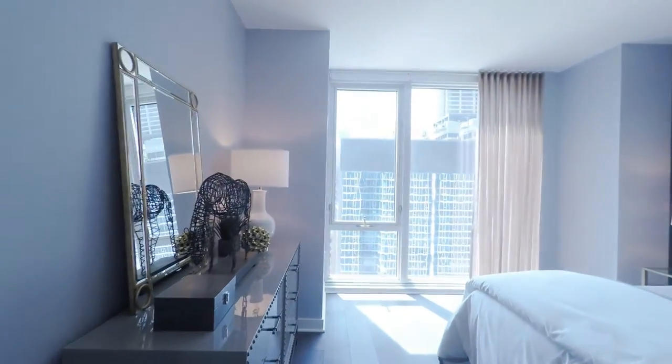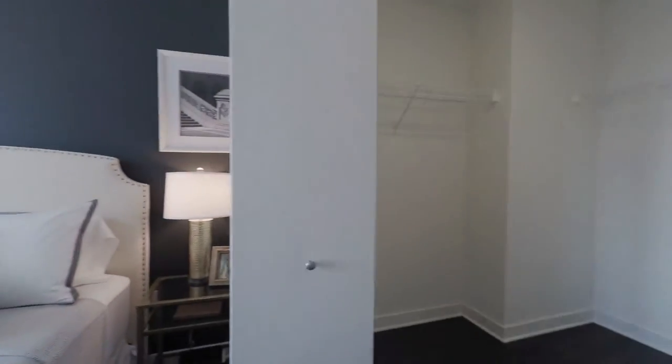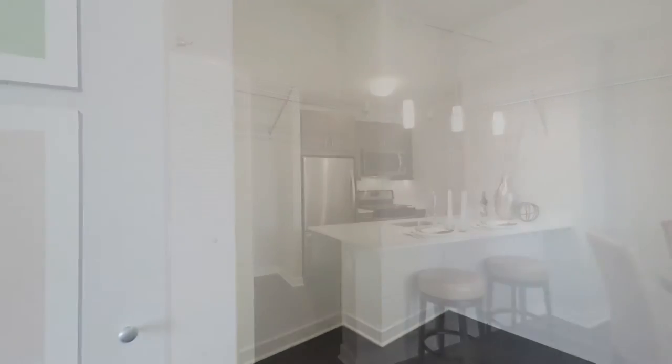This bedroom can accommodate a queen or king bed with room for nightstands on either side. All of our one-bedroom apartment homes feature ample walk-in closets.